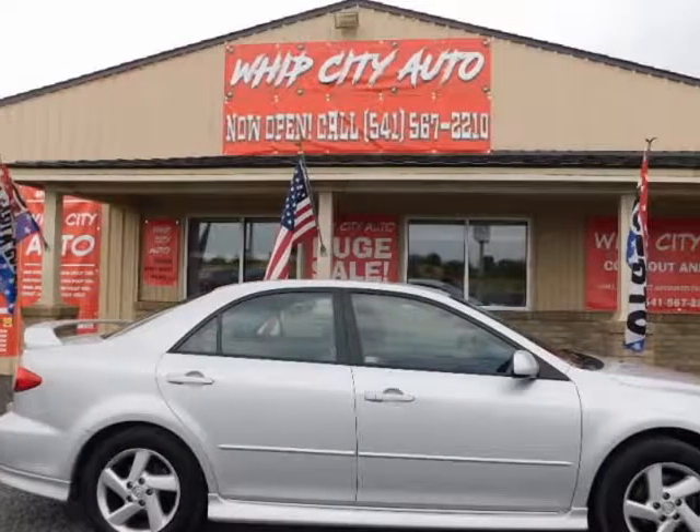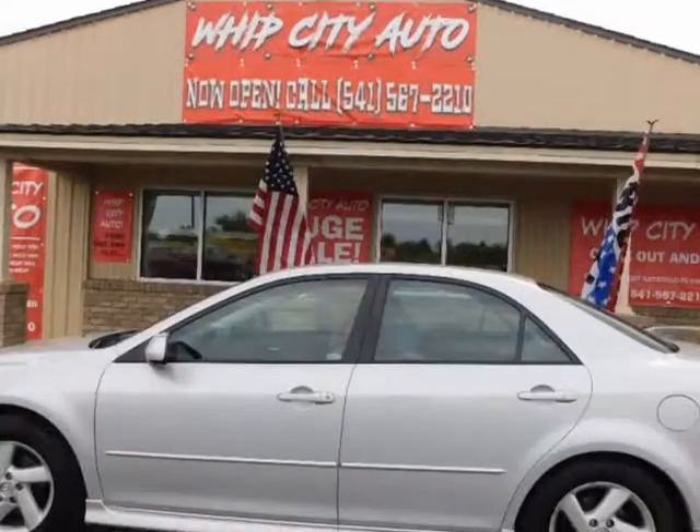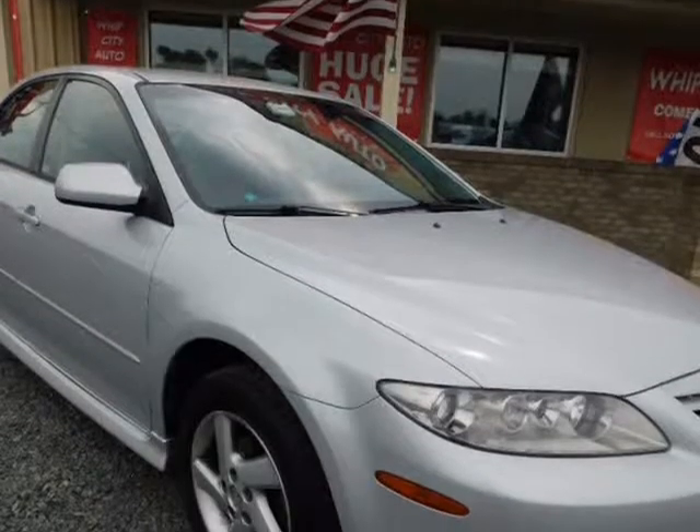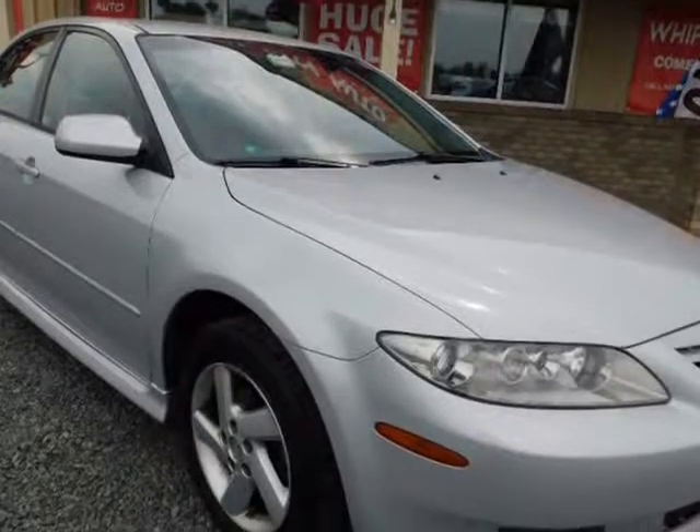This 2003 Mazda Mazda 6 is brought to you by Whip City Auto. Whip City Auto has found another gem for you fine folks. Today it is a gorgeous 2003 Mazda 6 in silver and black.